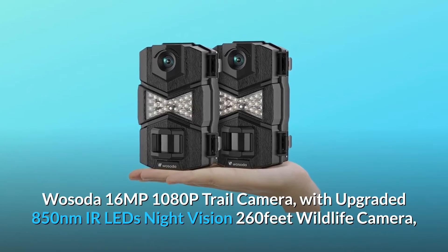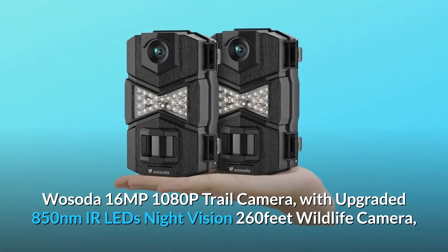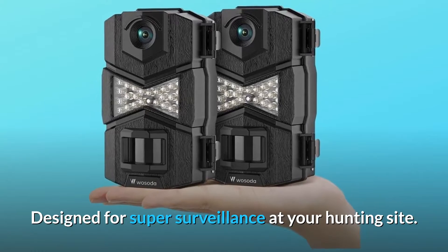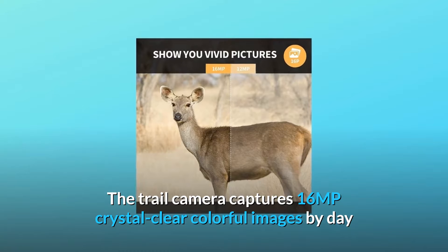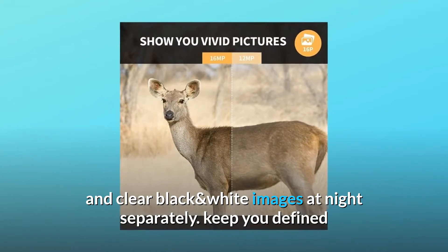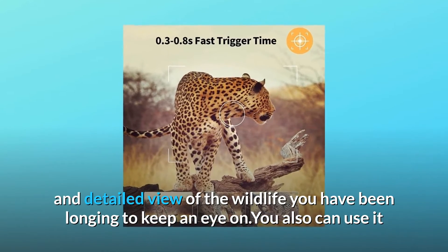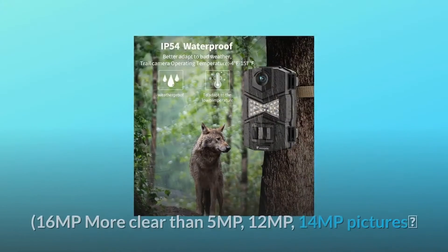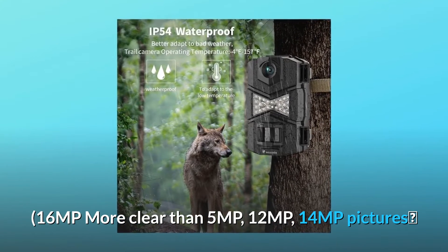Wosota 16MP 1080p Trail Camera, with upgraded 850nm IR LEDs Night Vision 260ft Wildlife Camera, designed for super surveillance at your hunting site. The trail camera captures 16MP crystal clear colorful images by day and clear black and white images at night. Keep you a defined and detailed view of the wildlife you have been longing to keep an eye on. You can also use it as a surveillance system for home and garden security. 16MP — more clear than 5MP, 12MP, and 14MP pictures.